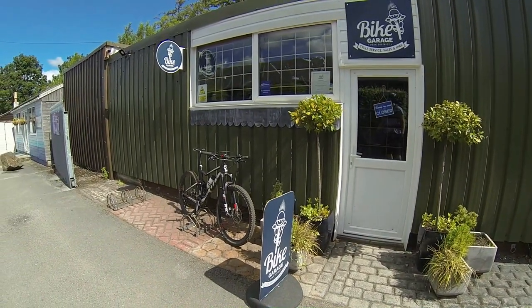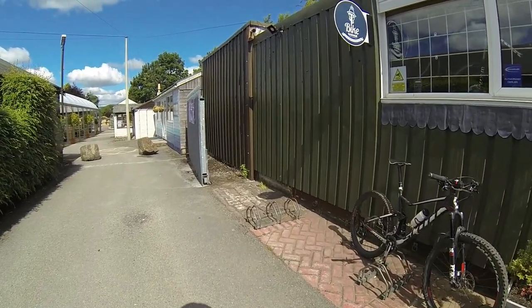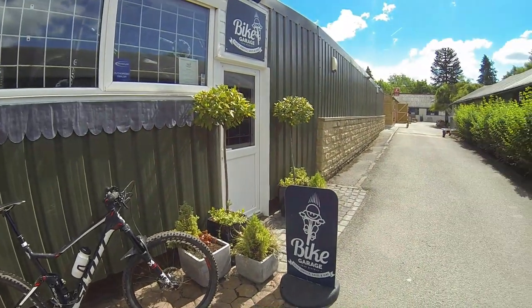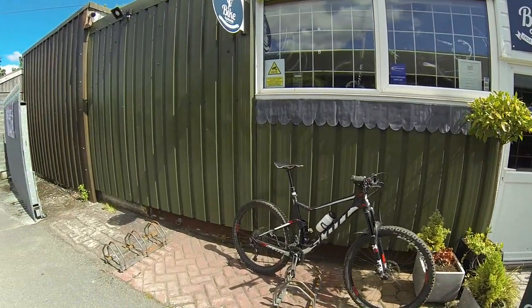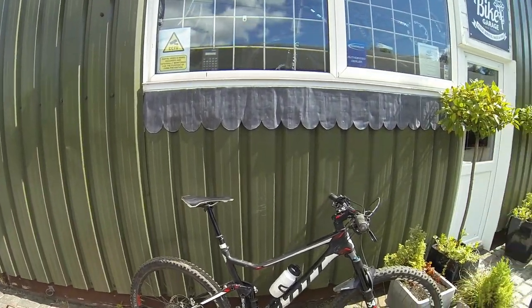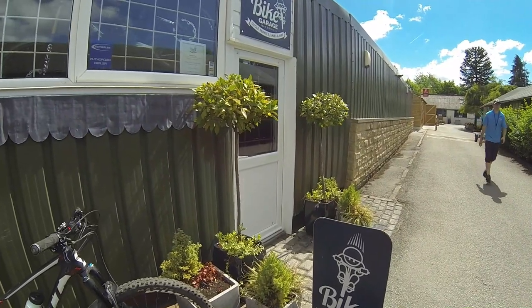The Bike Garage in Bamford — James in there offers brilliant service and he also does hire bikes. He's asked me if I'll be able to document some of the routes that he does. So today we're going to do the Beast of Hope Cross. It's about a ten and a half mile loop — essentially a big climb up before a big descent down the Beast, then along the reservoir and all the way back to the shop.